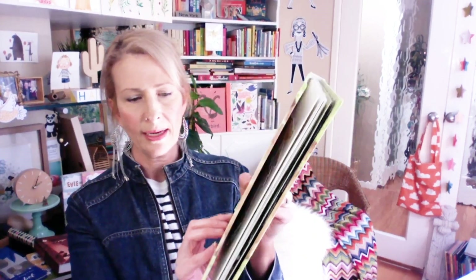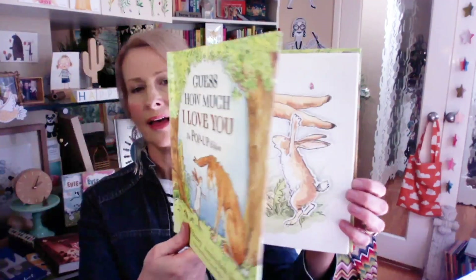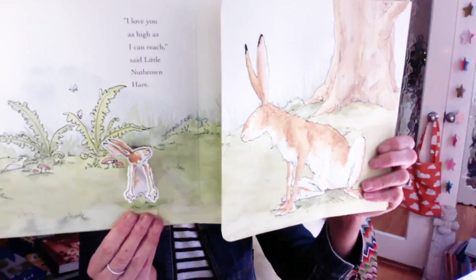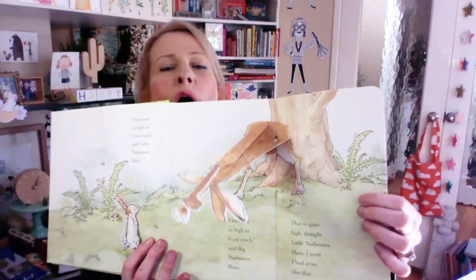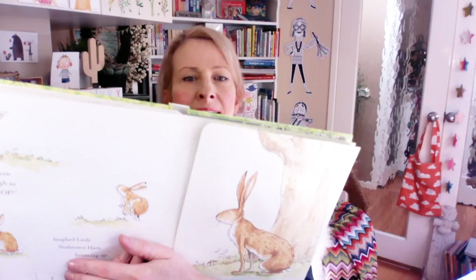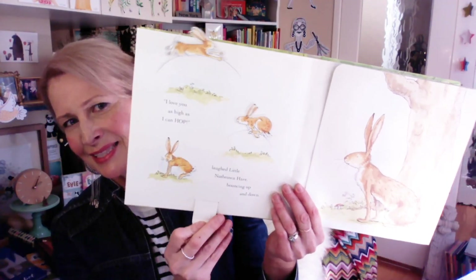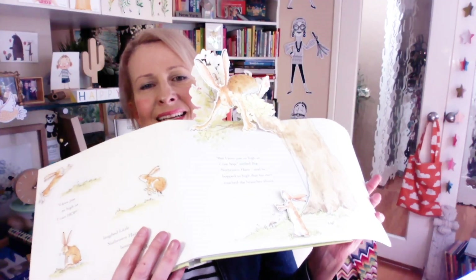There's another classic here as well — this one is Guess How Much I Love You. That's Sam McBratney and Anita Jeram, published by Walker. Similar sort of concept here — we have parts that move, and this is a pop-up. It's so cute. Here we can open up — how adorable. Really, really sweet. So if you like traditional stories, these are a lovely way to elaborate on the traditional story that you might have as a regular book. There's the baby bunny hopping around.